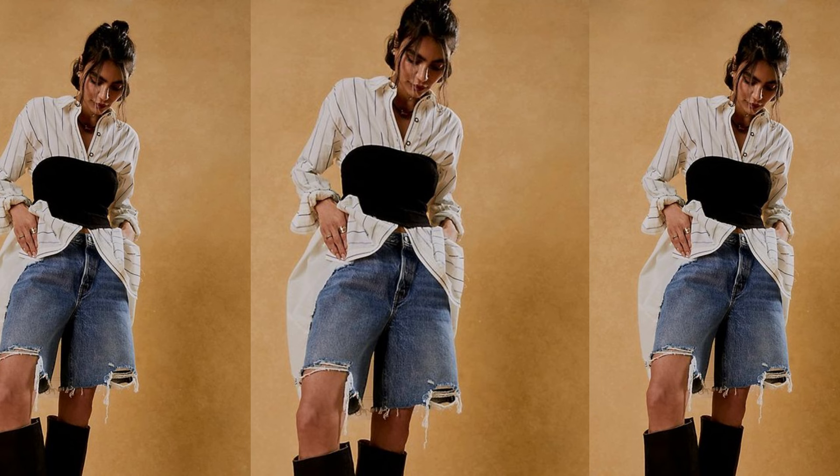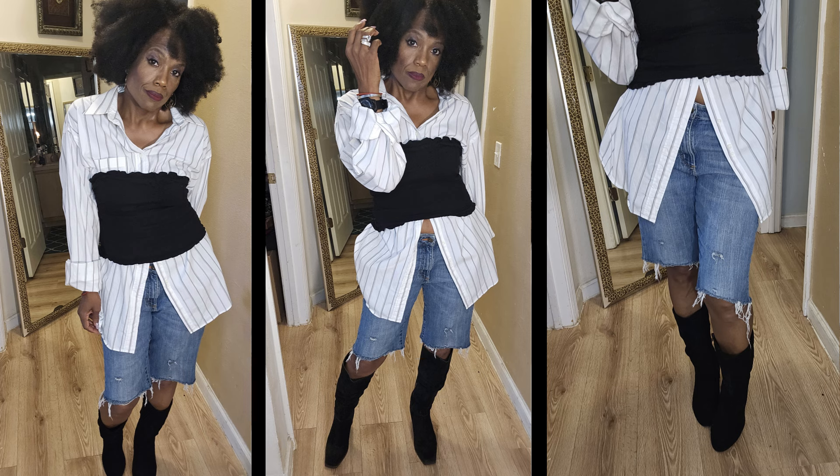I really enjoyed this look — I wanted to do something different, very casual but chic at the same time. This model is wearing a long-tailed button-down shirt with pinstripes, sleeves rolled up, distressed denim cut-off jeans with rough edges, and a high black boot. On top of the blouse she's wearing a black bandeau. I think this was a very chic boho look.